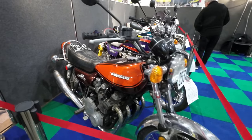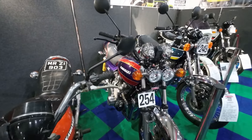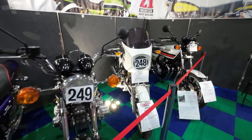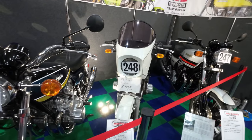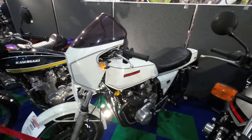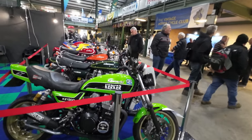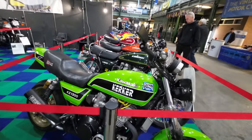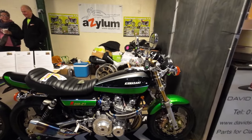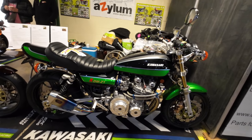Z900. 1100 there, some sparkly paint. Z1R for sale — £9,750 if you're looking to buy one. KZ 1300 — some serious modification on that one.